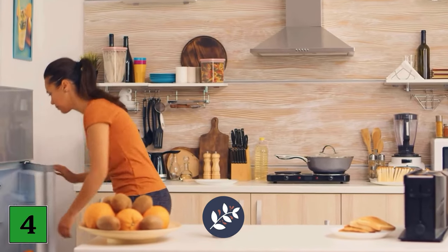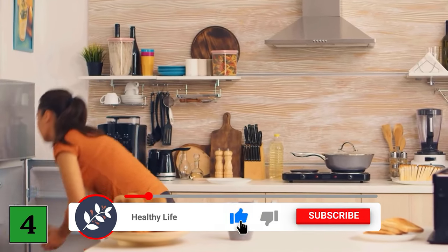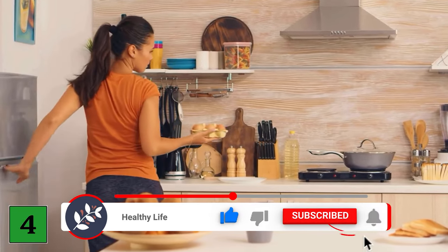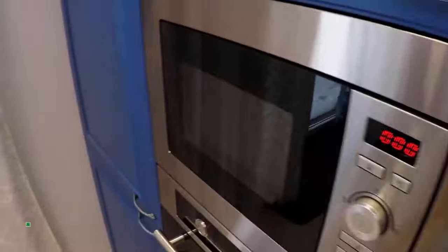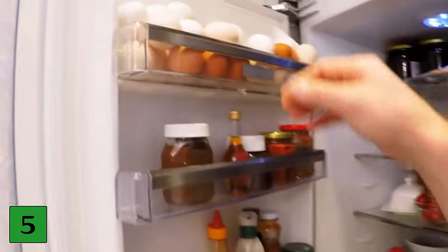Number four: cold storage increases the growth of bacteria on the shell. Eggs stored at cold temperatures tend to condense when removed to room temperature. This promotes the growth of bacteria on the shell, which contaminates the egg and makes it harmful for human consumption.